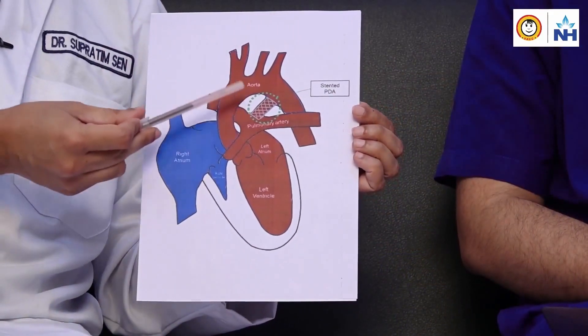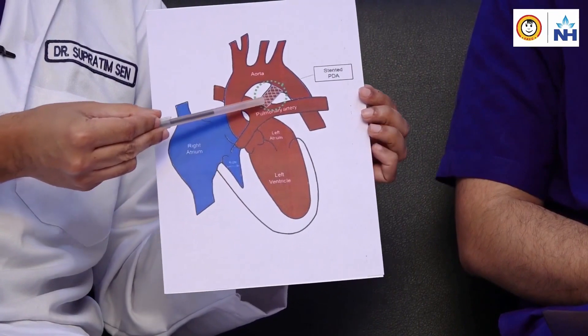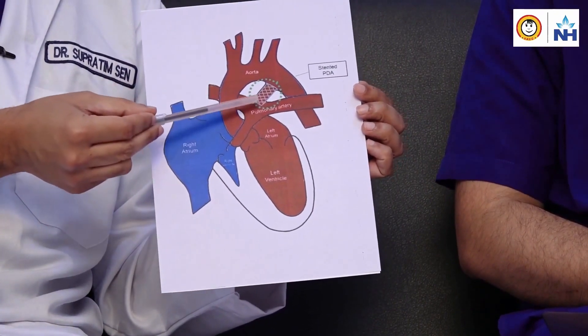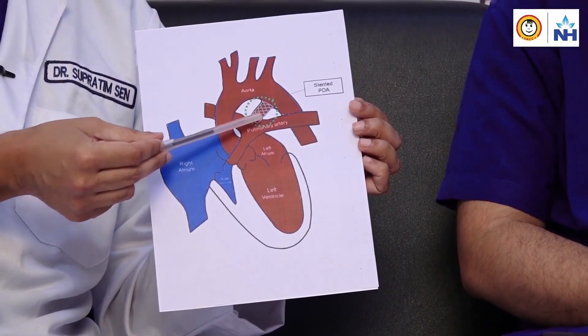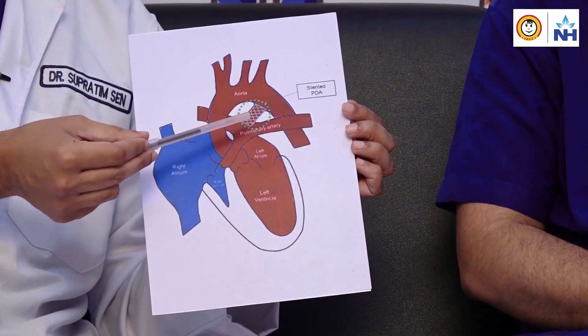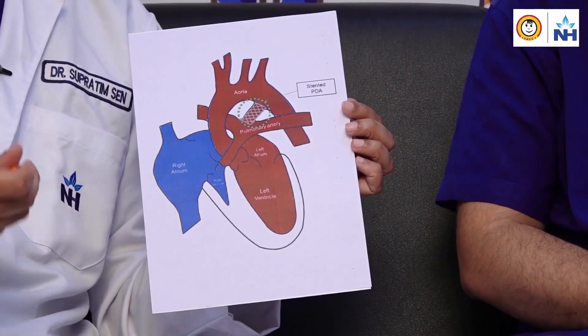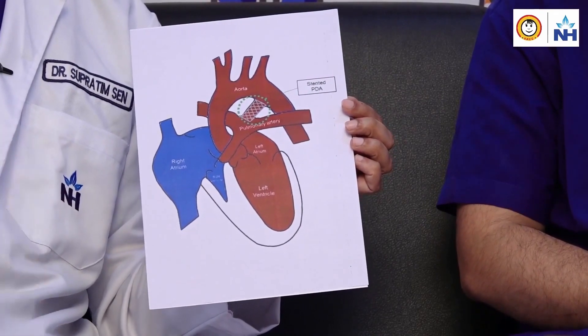So it's important to differentiate between device closure of a PDA — where we are actually closing a PDA that is not required — and stenting of a PDA where we are keeping it open and it becomes essential for that baby. Here is a child where we have put a stent into the PDA. A stent is like a spring which goes over a balloon; we inflate the balloon in the PDA, leave the stent inside, and come out with the balloon. This helps maintain pulmonary blood flow while the child grows older.